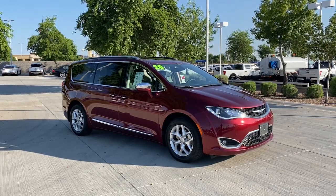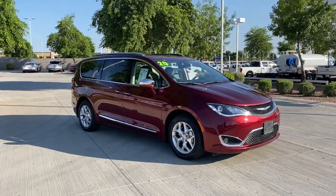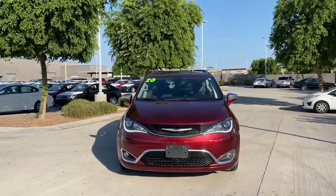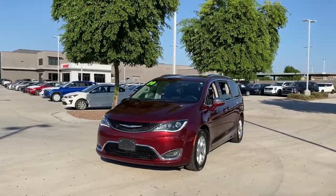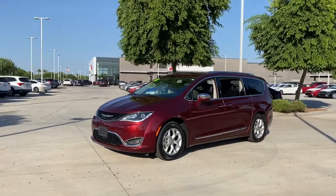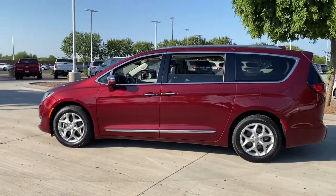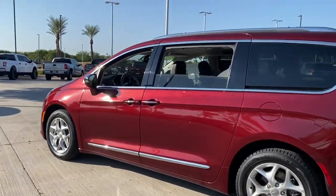Get acquainted with the 2020 Chrysler Pacifica. This vehicle is an outstanding buy with fewer than 45,000 miles on the odometer. The Pacifica delivers the ultimate in family-focused transportation. Its excellent ergonomics, amenities, and safety features inspire confidence and sure comfort for everyone.